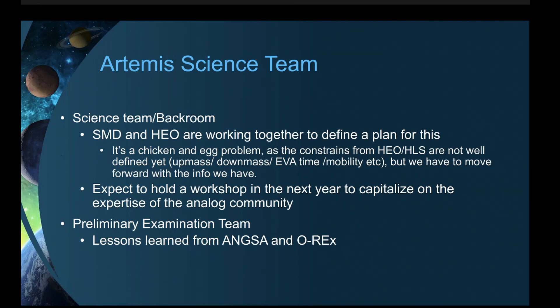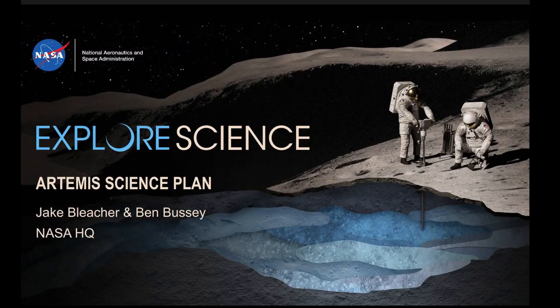So with that, we're going to switch over to the next talk, which is going to be Ben Bussey and Jake Bleacher describing the long-awaited science objectives for the Artemis program. Okay, Jake and Ben, take it away.